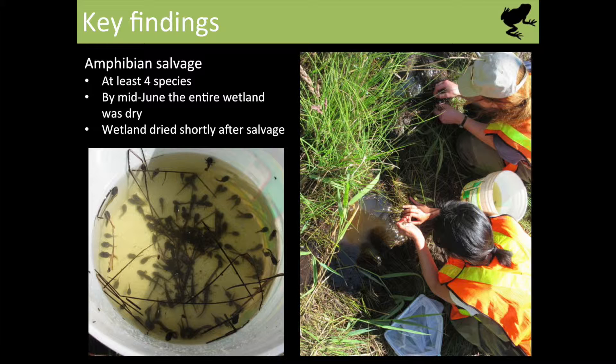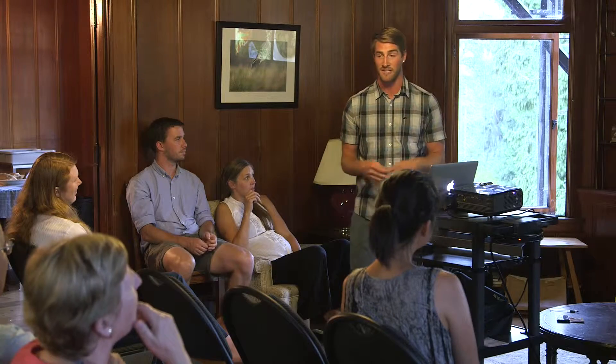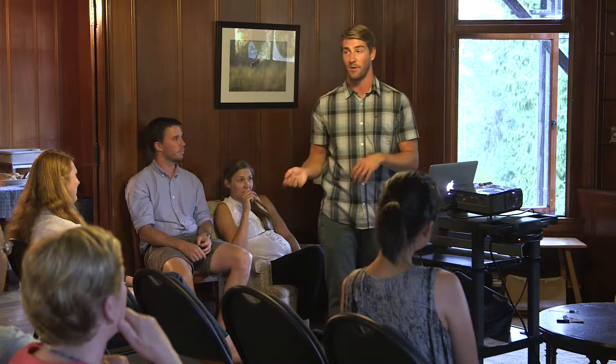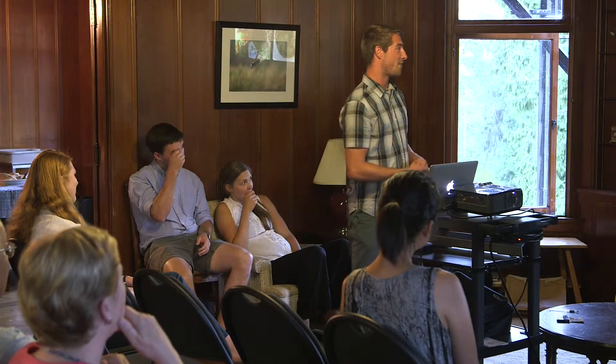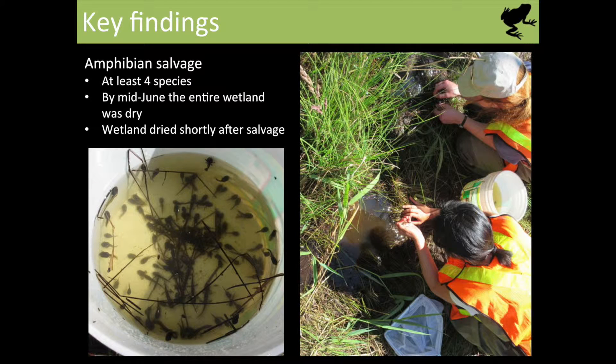One interesting thing that happened unexpectedly was that one of the wetlands we were studying dried up so quickly that we had to perform an amphibian salvage. At least four species of amphibian were stuck in little dinner-plate-sized potholes barely full of water, and we pulled out hundreds if not thousands of tadpoles that would otherwise have been baked into the soil. Joe Laney and I moved them into buckets and into deeper areas of the wetland. I went back two days later and those areas were already bone dry — we got them just in time. Two weeks after the salvage, the entire wetland was dry, so hopefully those two weeks were enough for some to metamorphose and get out.